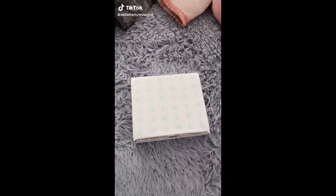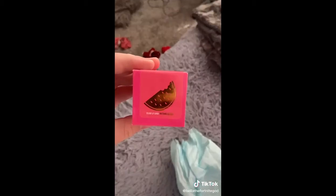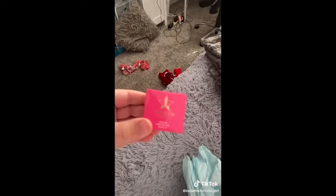Let's open Jeffree Star's mini mystery box. Our first item looks like we got the Watermelon Gum lip scrub and I don't have this, so I'm very excited to try it out.